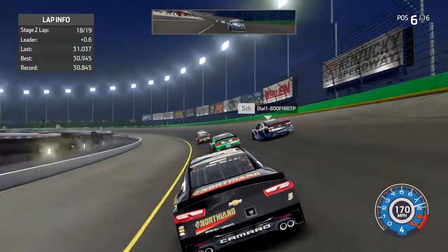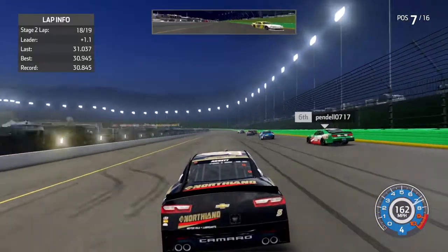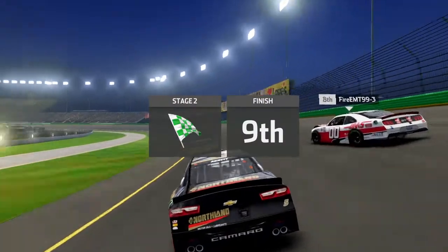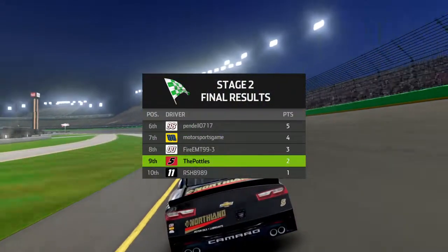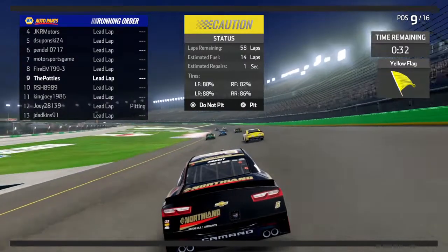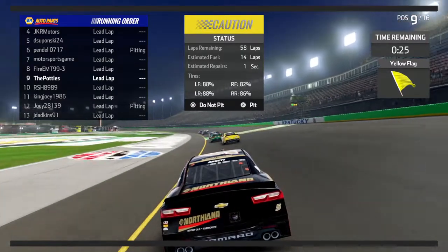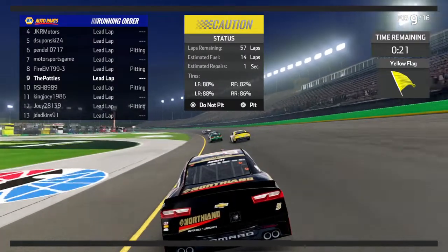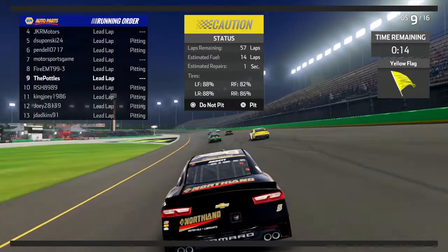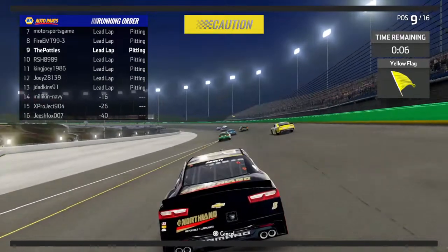Down the front stretch into turn one with two more laps around for stage two. Here comes the two car — they're going to run that two car out of turn two down the back stretch. Going into turn three, they're side by side, make a little contact — and caution is out. With only two laps left in the stage, I believe that will be the end of the stage. The one car will be your stage two winner. The two car gets second, the seven of Dial gets third, and JKR will be fourth.